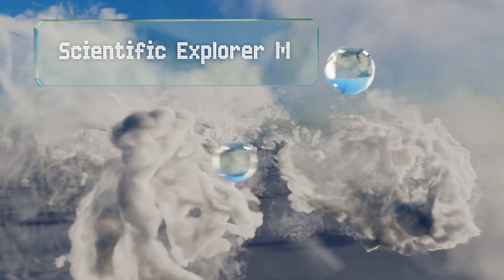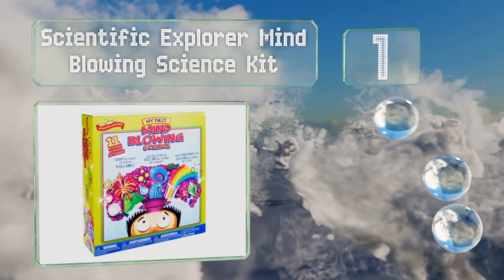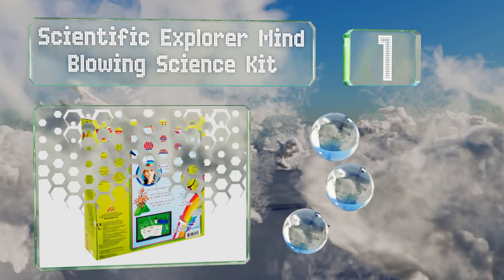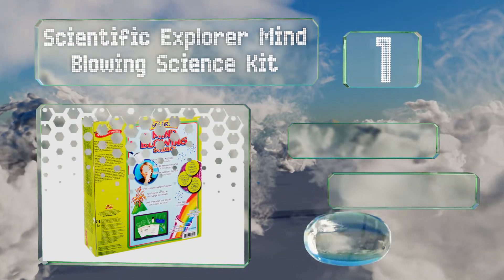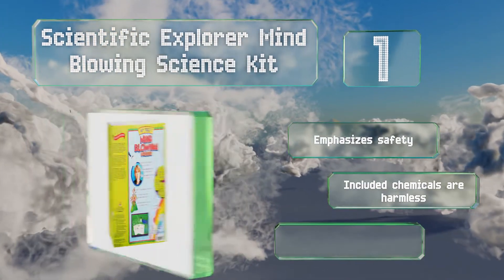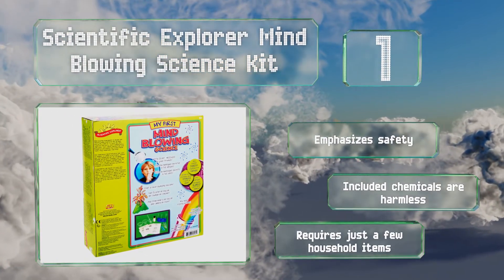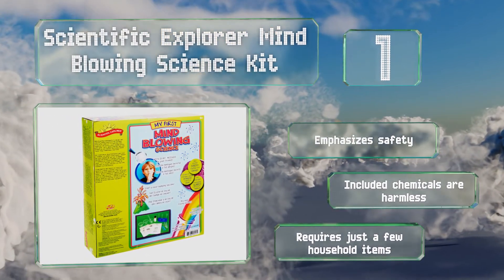And coming in at number 1 on our list, the Scientific Explorer Mind Blowing Science Kit contains everything young girls need to start learning the process of discovery, with tools designed for a wide variety of experiments. They'll be able to grow crystals, erupt volcanoes, and more. It emphasizes safety and the included chemicals are harmless. It requires just a few household items.